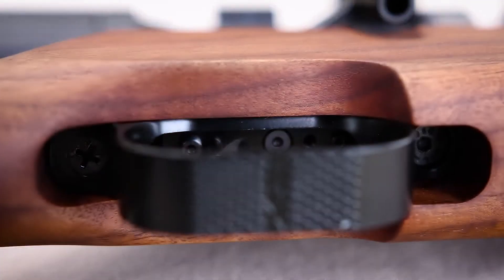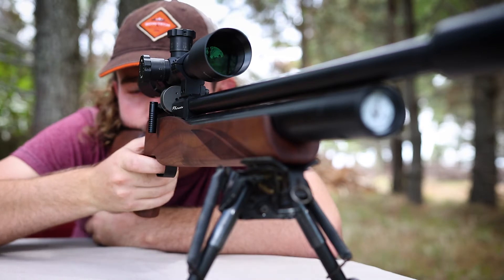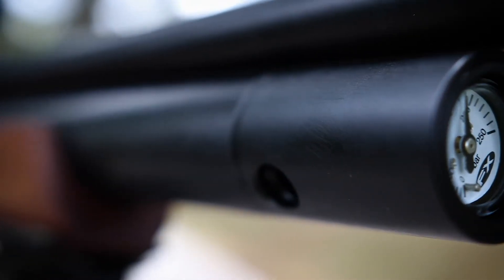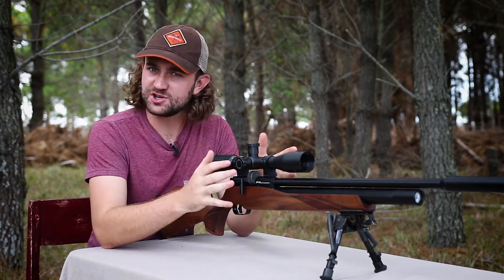These are features we've come to expect from rifles at least twice the price of the Streamline. So how does FX manage to bring this gun at such a low price? Do they cut out on quality control or use cheaper components? I was skeptical, but I asked FX directly and it comes down to streamlining the production process.